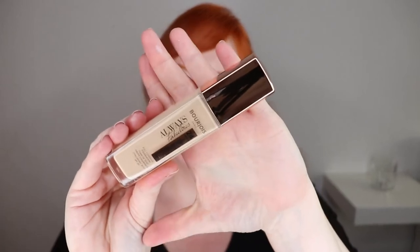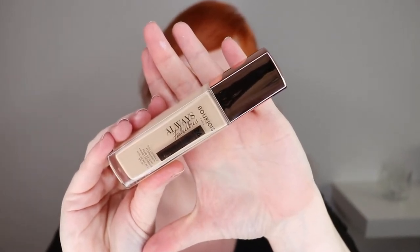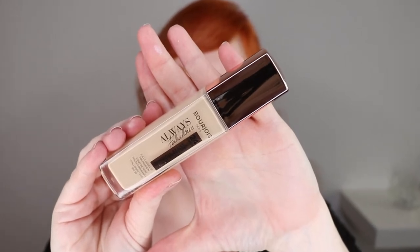For foundation today, I'm going to be trying a new foundation that is new to me. It is Bourjois Paris, called Always Fabulous. It says on it: 24 hours extreme resist, full coverage foundation with SPF 20. I have mine in the shade 115 Golden Ivory. I did order this online, so I have no idea if this shade is going to match me — we'll see.